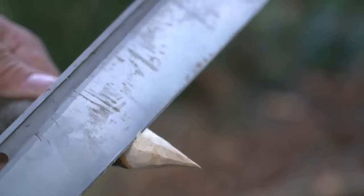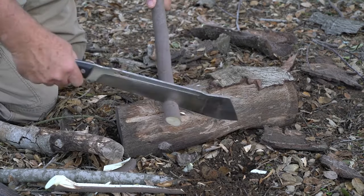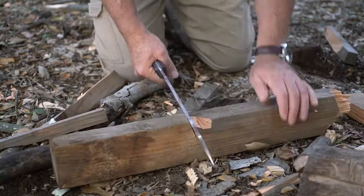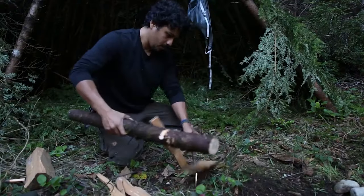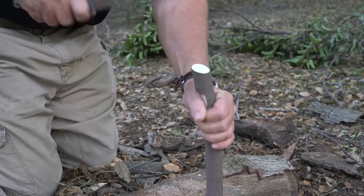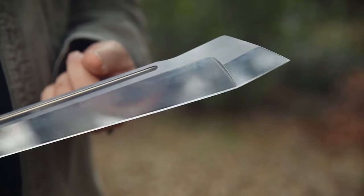Cleverly placed depressions at the front and back of the spine further enhance its utility, facilitating efficient batoning through timber. In essence, it strikes a harmonious balance between a hatchet, machete, and a heavy bush knife. When paired with a lightweight yet durable skinning knife, it transforms into the ideal outdoor companion, capable of tackling a wide range of tasks with precision and ease.